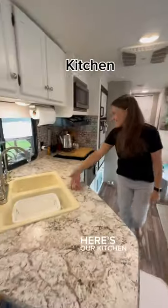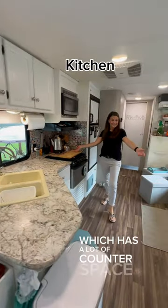And then as you keep going, here's our kitchen, which has a lot of counter space. No, not really.